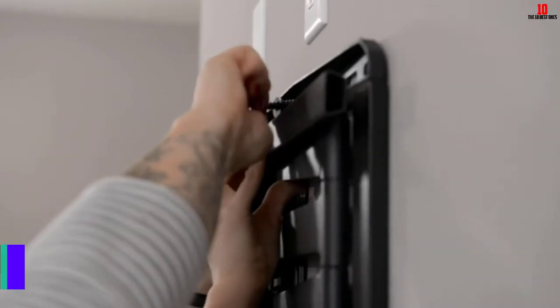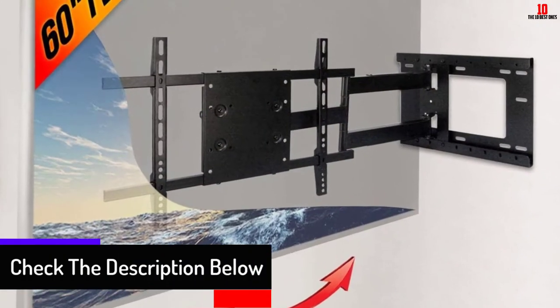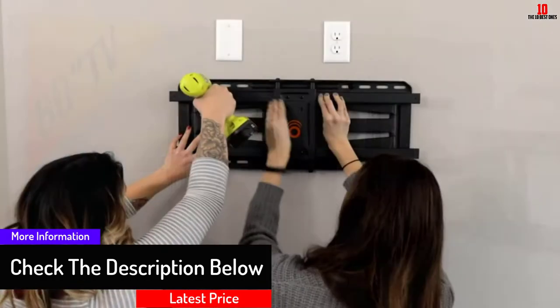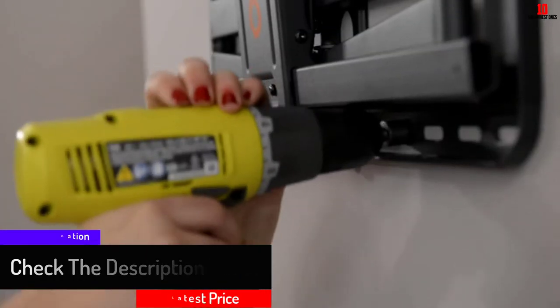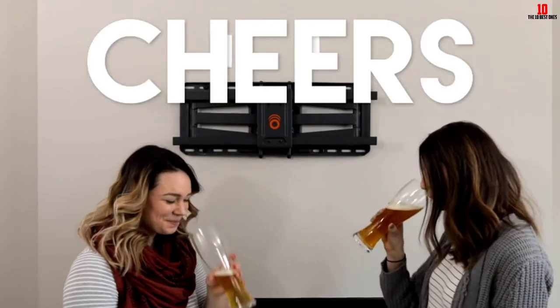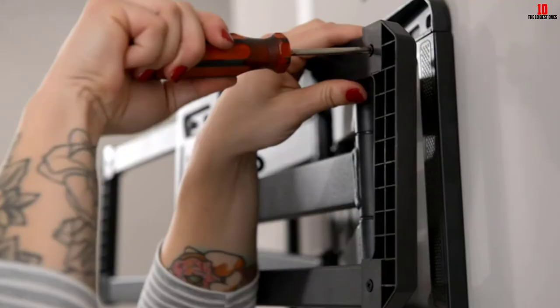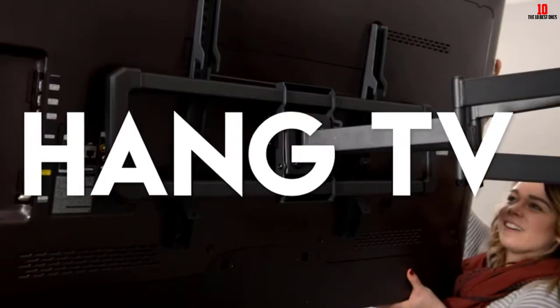You can rotate 90 degrees to the right or left with the help of a 26-inch extension. When your studs pull away from the middle, it helps you to reposition to the proper placement. With up to 180 degrees of free movement, you can view your TV from any desired angle in your room.